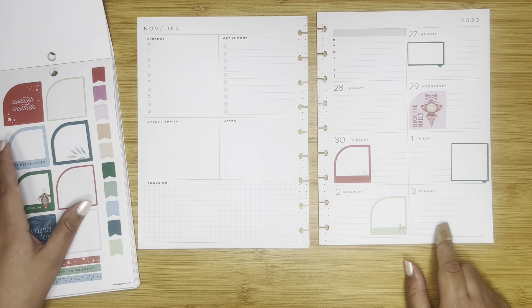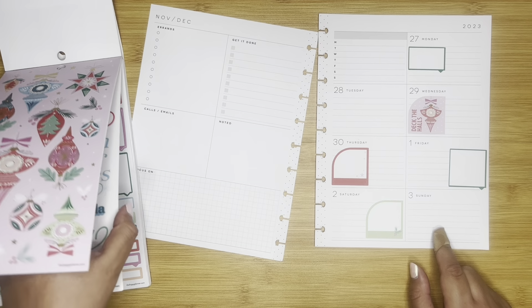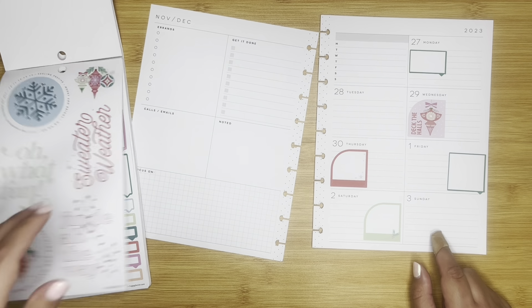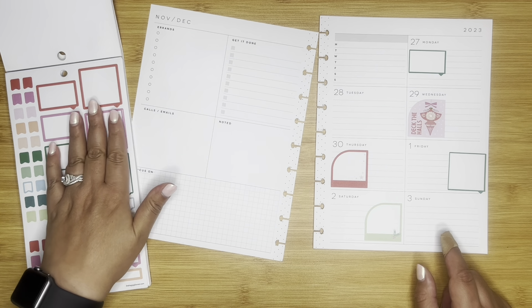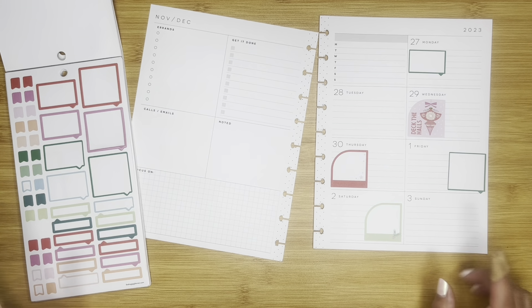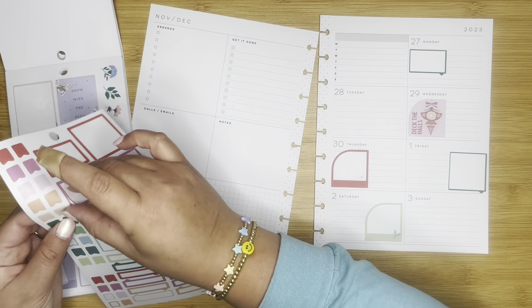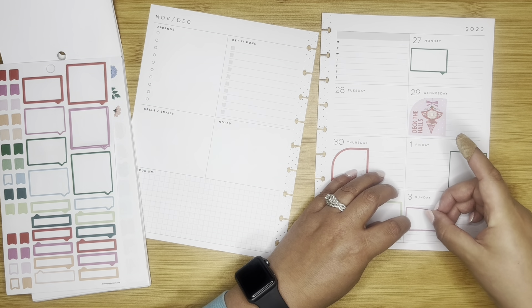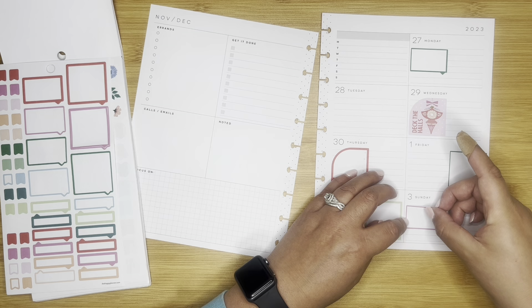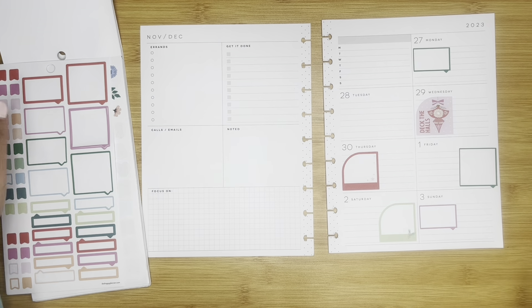And then Sunday — maybe I can do this smaller pink one, because I do want to bring in some pink. Y'all know me, I love pink. Okay great.